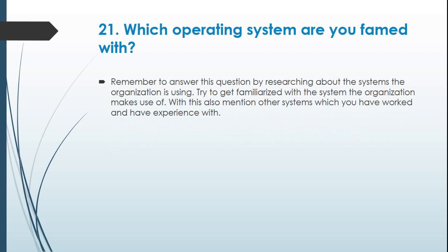Question 21: Which operating system are you familiar with? Remember to answer this question by researching about the systems the organization is using, and try to get familiarized with the system the organization makes use of.